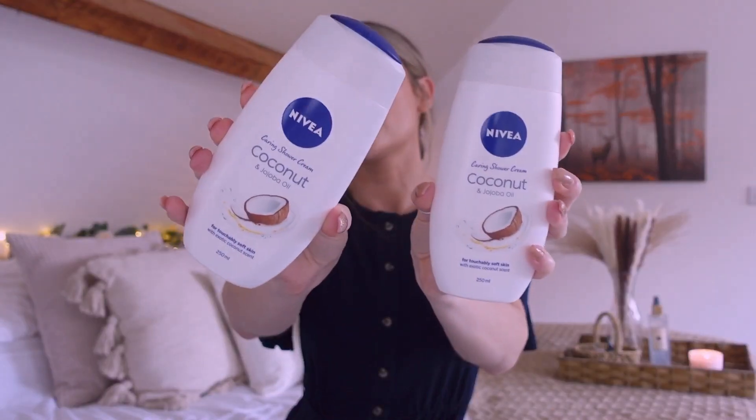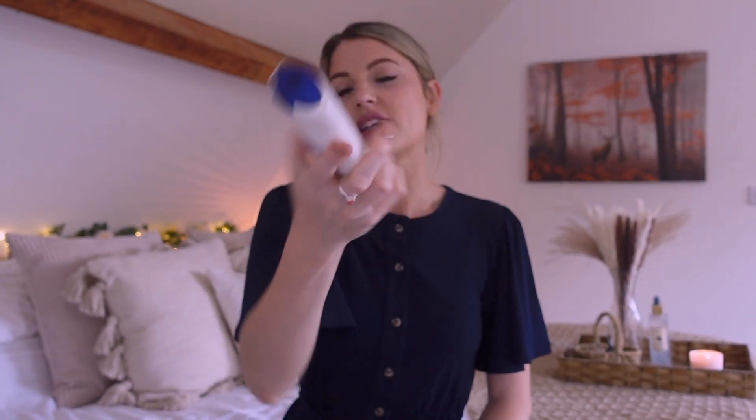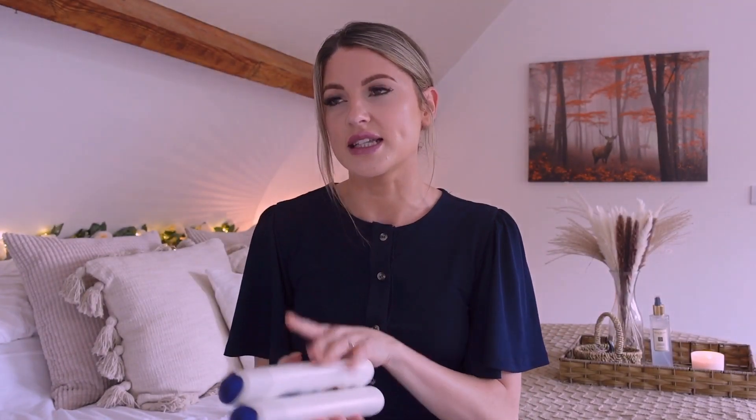Next, a bit of a boring one — I have these two Nivea body washes. They are the coconut and jojoba oil ones. I do really enjoy these — they're nice and thick and creamy, and the scent is nice. These were 99p each.